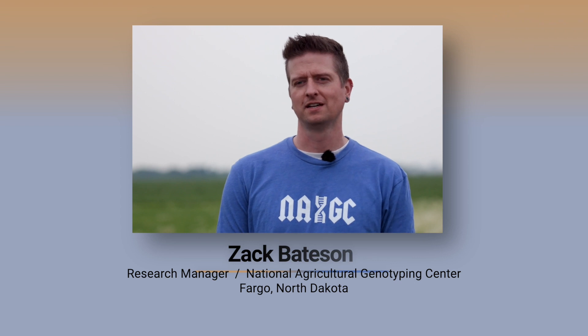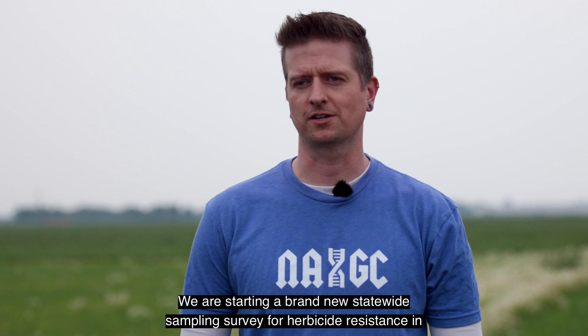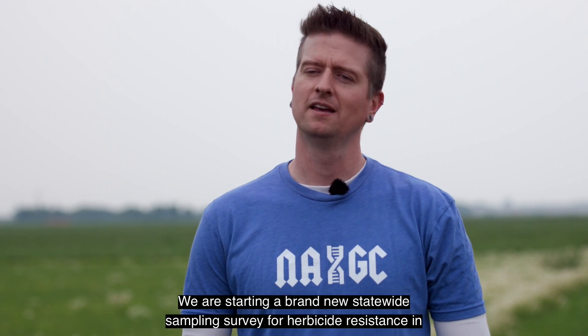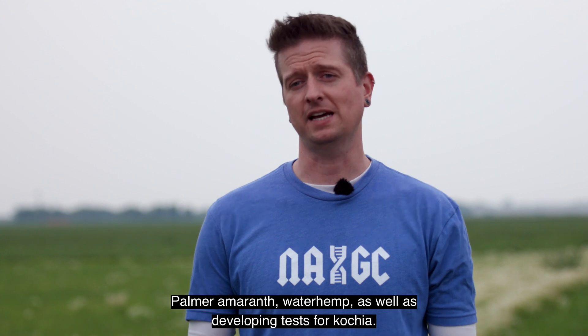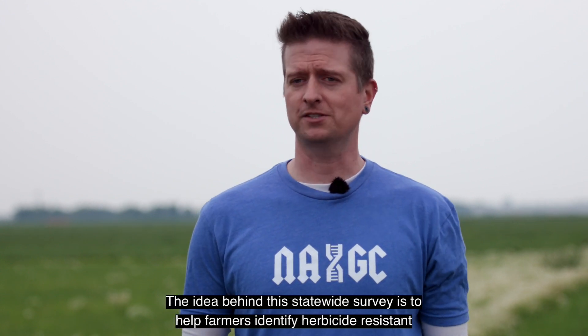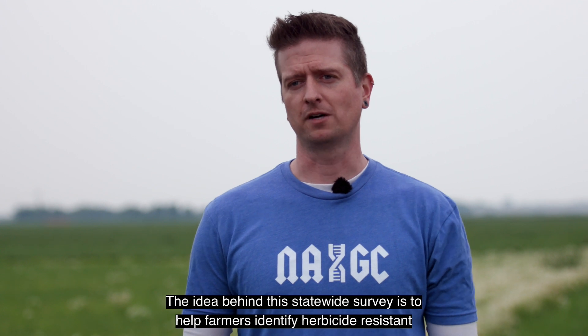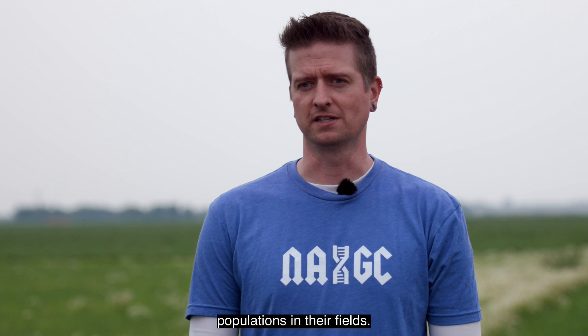I am Zach Bateson, the research manager at the National Agricultural Genotyping Center in Fargo, North Dakota. We are starting a brand new statewide sampling survey for herbicide resistance in Palmer amaranth, waterhemp, as well as developing tests for kochia. The idea behind this statewide survey is to help farmers identify herbicide resistant populations in their fields.